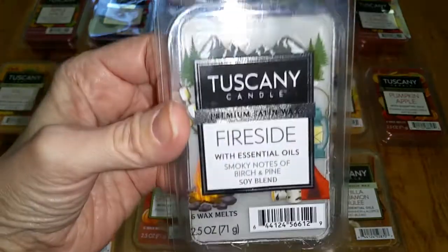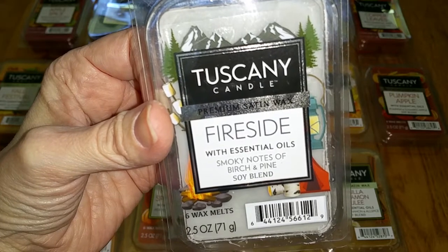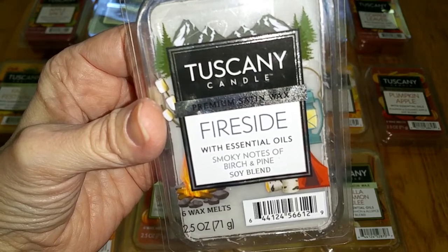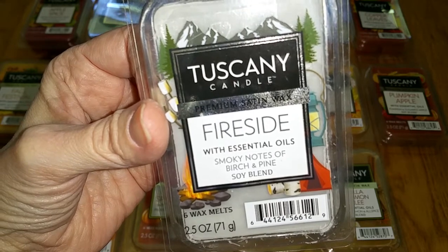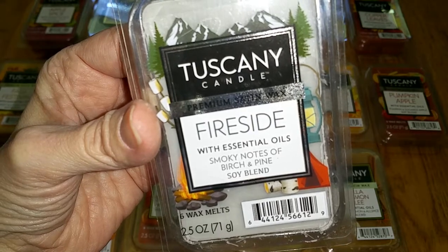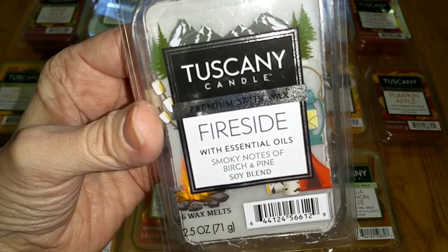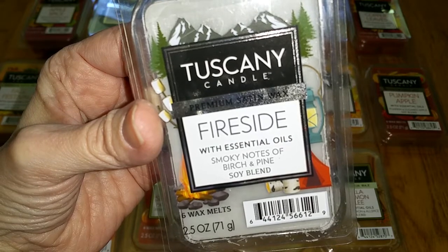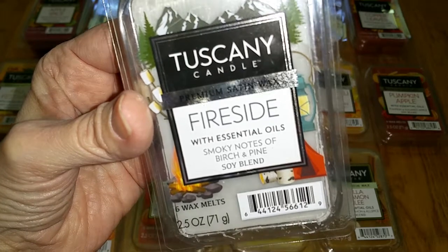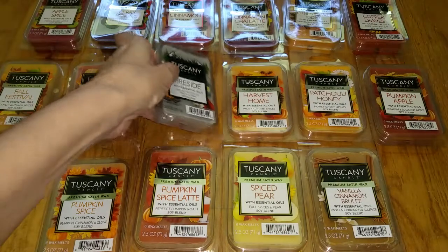Fireside. Notes are smoky notes of birch and pine. I've smelled this scent many times before — it smells like pine and smoky wood and it's quite smoky, but it also has a little bit of that sour Play-Doh note. It smells a lot like the Woodwick Candles Fireside scent, although this one has a little less of the sour note and a little more of the authentic smoky note, even more so when melted. Throw is bold — 5 out of 5, took over the whole house.